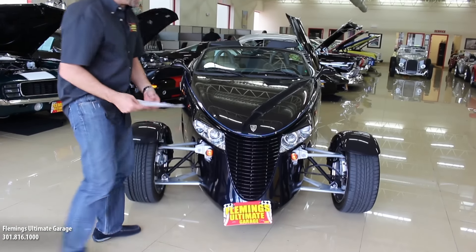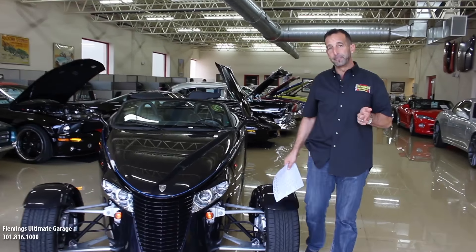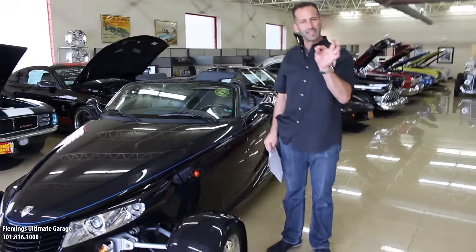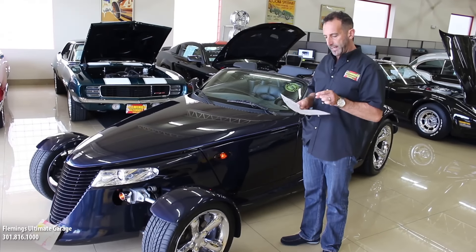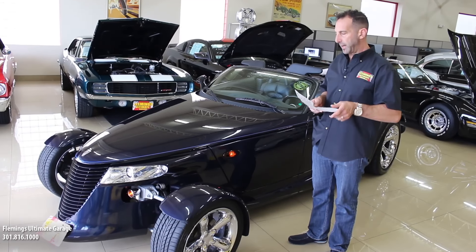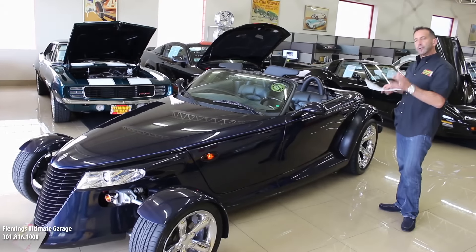Think about this: less than 3,000 of these were built that year. Chrysler was selling millions of cars that year — millions — and they took a gamble building these. This is kind of the last of their run, and the build quantity is so low. I'm not sure of the exact number of Mulholland editions — I'll look that up and get that for you.